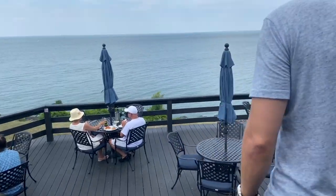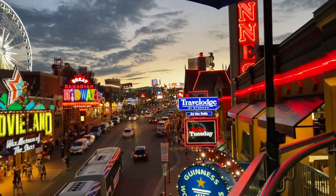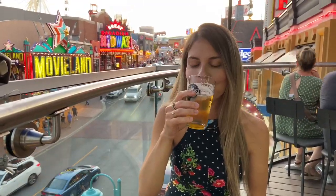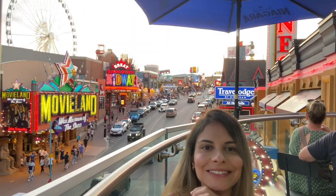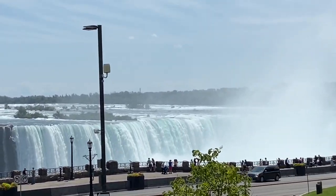Hi everyone, Juliana here. In this video I'll be showing you 7 fantastic patios with 7 fantastic views in the incredibly scenic Niagara region. Our stops will include patios in Niagara Falls, Wineland and Welland, Ontario.